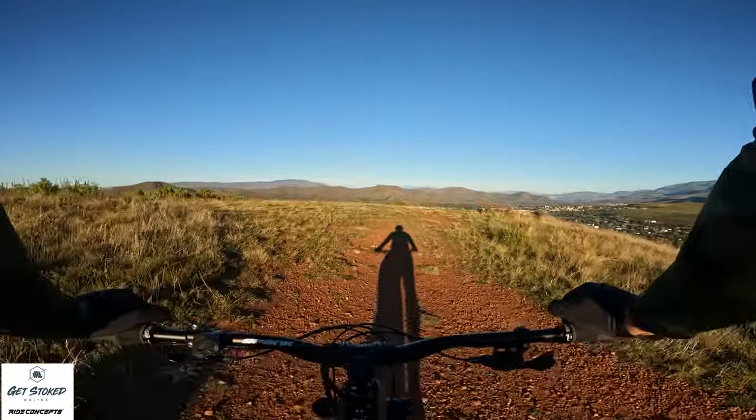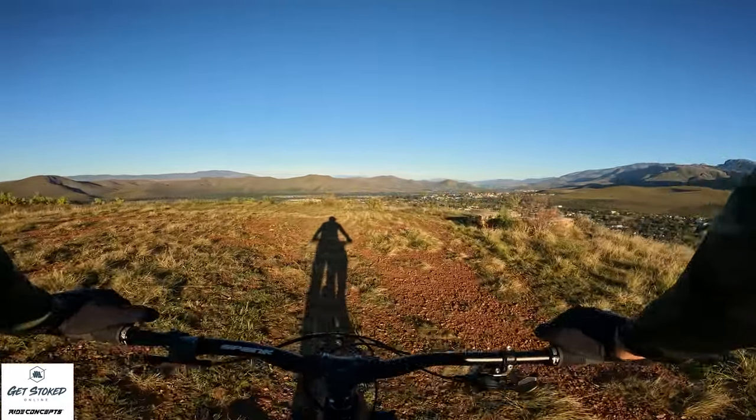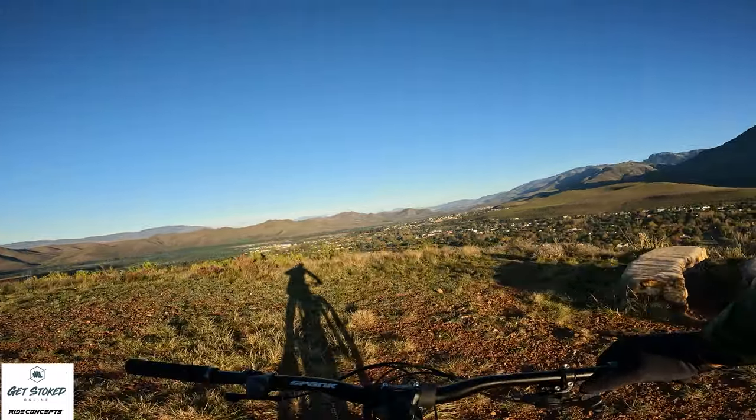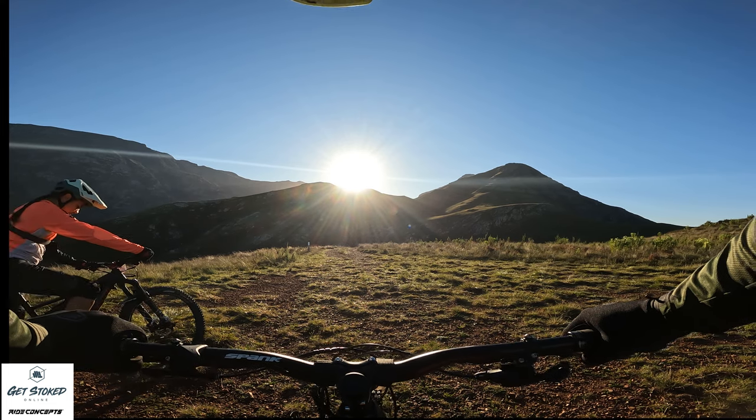And this, my friends, is the first bench. So we've made it to the viewpoint — we're gonna stop and take some photos and then we're gonna take you down the fun stuff. See you shortly.